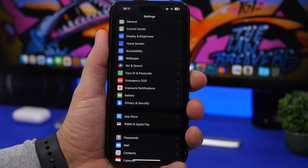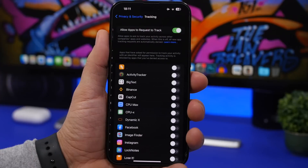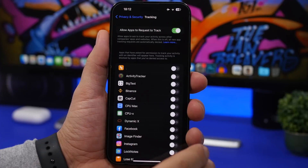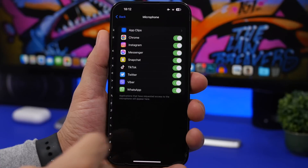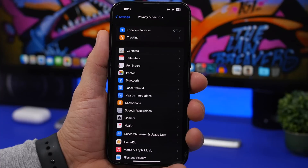Updating your device is also a great time to review your privacy settings. Head to Privacy and Security and first check Tracking to see which apps are tracking you. If you accidentally allowed an app to track you, you can disable it here. Also check Bluetooth, Camera, Microphone, Speech Recognition, Files, and Photos to see which apps have access to these, and turn off any that shouldn't have access.